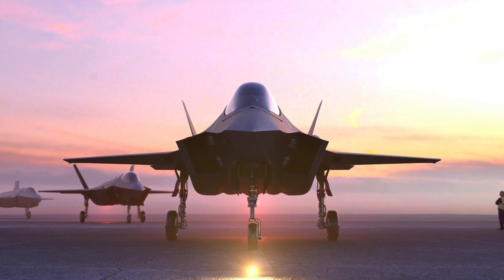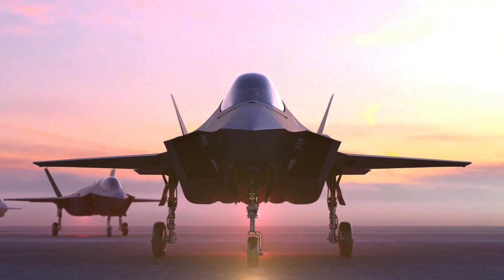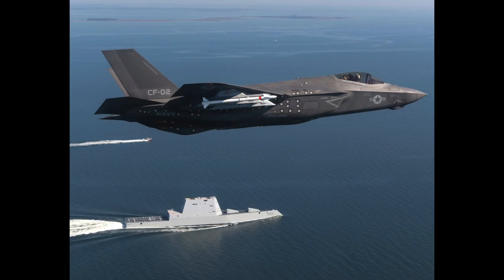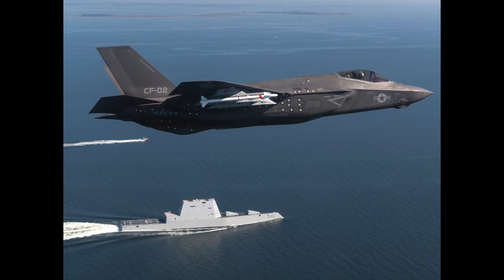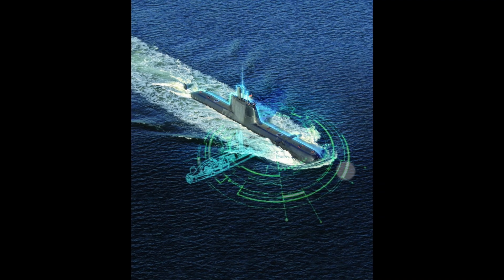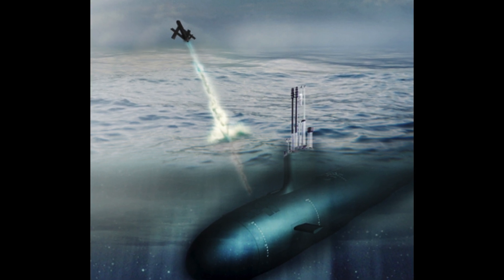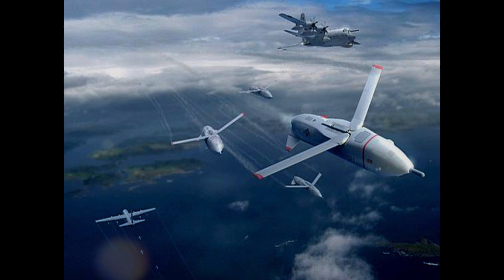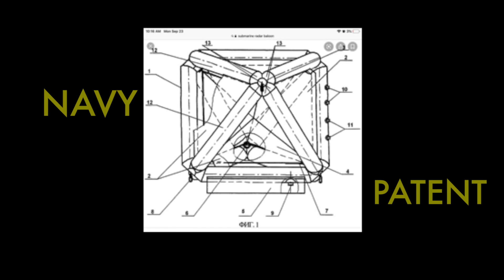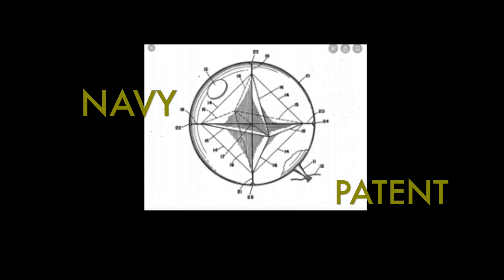Today we have perfected stealth technology — the F-35 is almost invisible. But radar countermeasures are still very important. Modern submarines can launch them from underwater. These fast-moving drones and balloons are still part of the Navy's arsenal. Could these countermeasures be mistaken for a UFO?